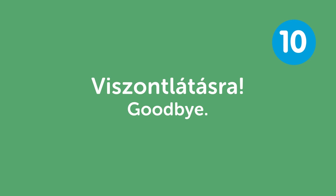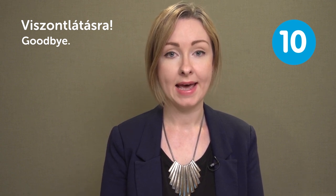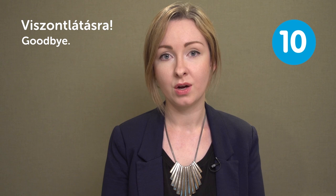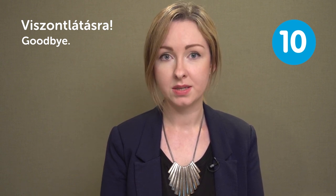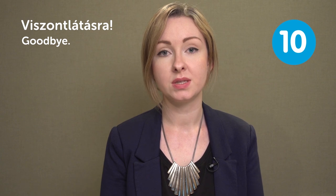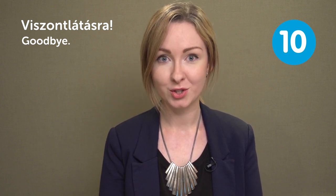Viszontlátásra — goodbye. Viszontlátásra — goodbye. Viszontlátásra could be difficult because you have N, T and L consonants all together. So when you practice it's better to do it slowly: viszontlátásra. And then when you're confident enough you can say it more quickly. Viszontlátásra.